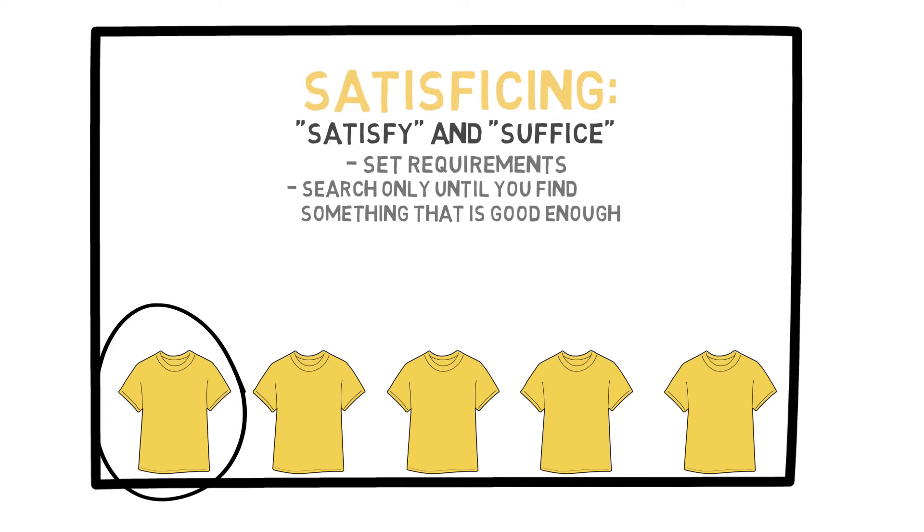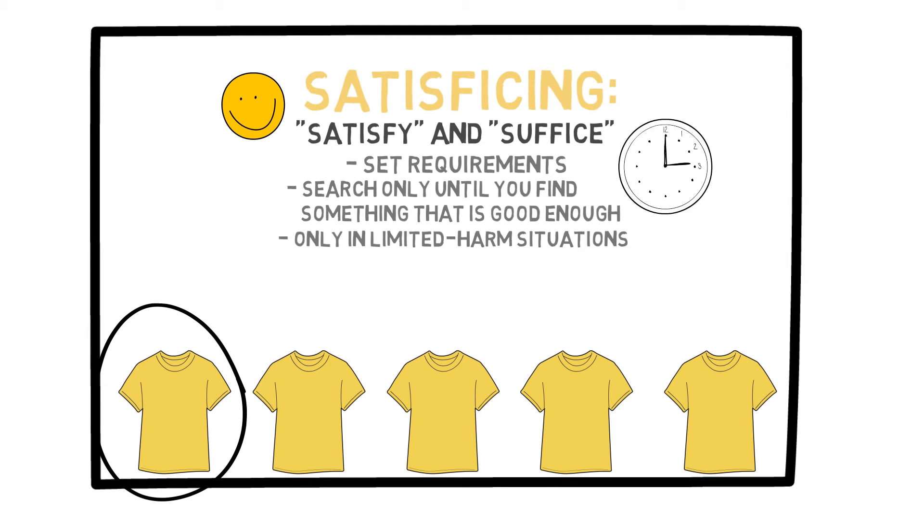It is important to note that satisficing is only applicable to situations wherein harm is limited. I myself use this method a lot, and I am very happy with the decisions I have made using this method. In fact, it has been shown that people who satisfice are happier with their lives than those who try to maximize everything. They have more time to do other things, and they tend to suffer less frequently from buyer's remorse. They don't spend time wishing they had bought the other t-shirt, for example, because in this example, there was no other t-shirt.